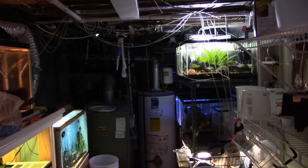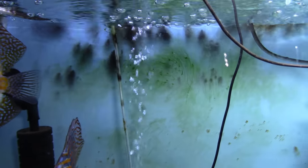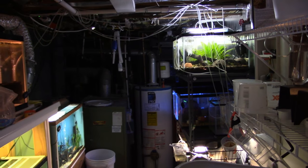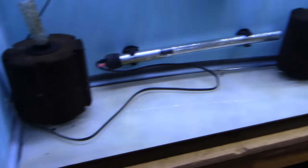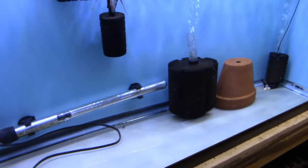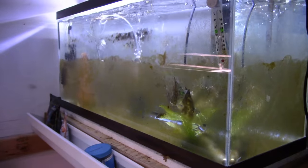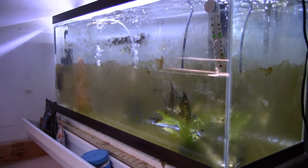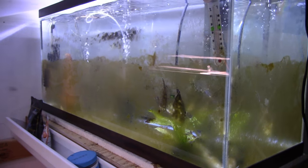Last time on Rich's Fishes, you watched Rich take a tank that looks like this and miraculously turn it into something that looks like this. Hit that subscribe button and follow along to see how long it takes Rich to get off his lazy ass and clean this tank.